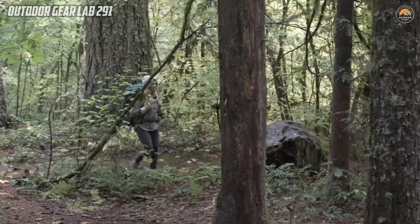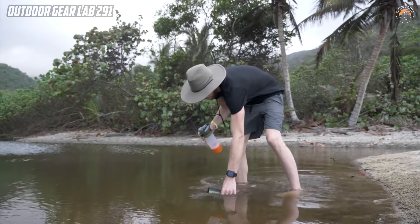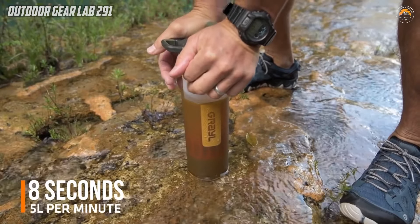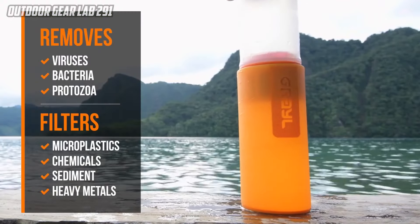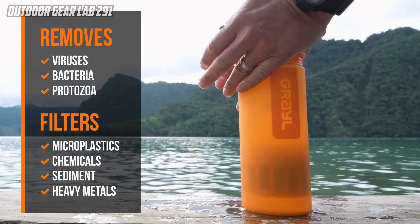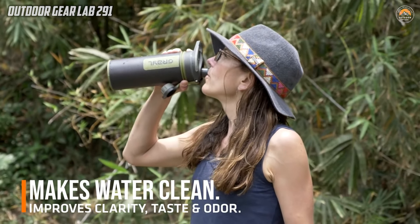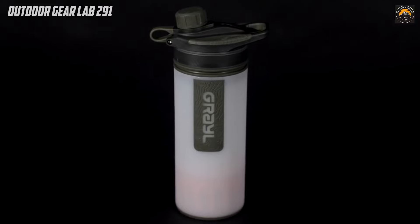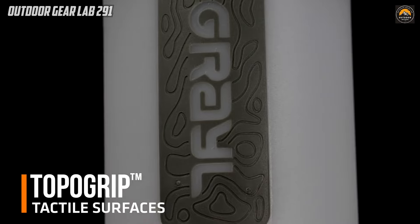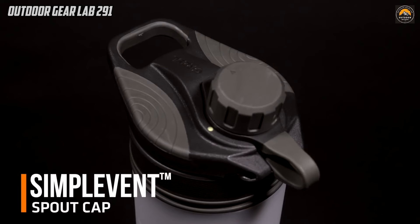Designed for adventurers and campers exploring various corners of the world, the Grail Geopress combines portability with reliability. Its compact and user-friendly design allows for easy operation, making it a practical solution for individuals seeking a convenient and efficient method of water purification on the go. Whether trekking through remote wilderness or traveling to unfamiliar destinations, the Geopress serves as a dependable companion, providing access to clean and safe drinking water, thereby enhancing the overall camping experience and ensuring the well-being of outdoor enthusiasts.